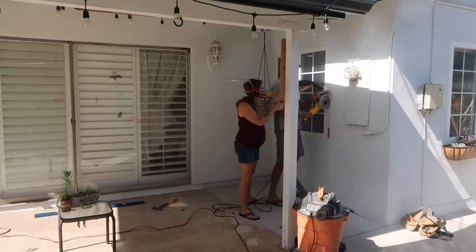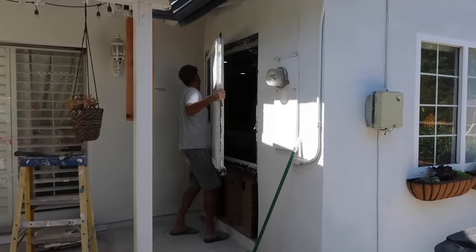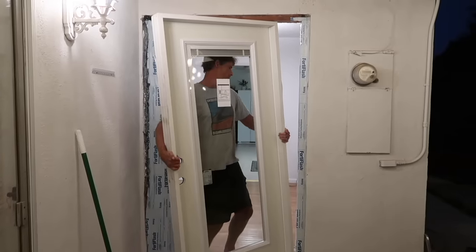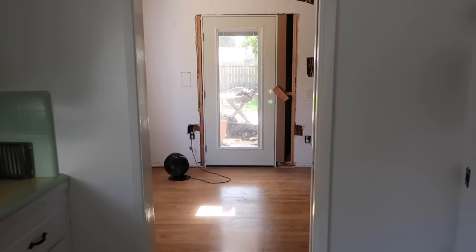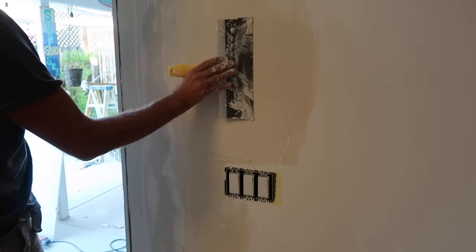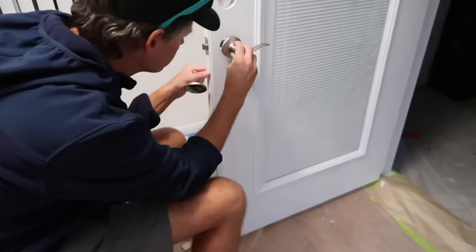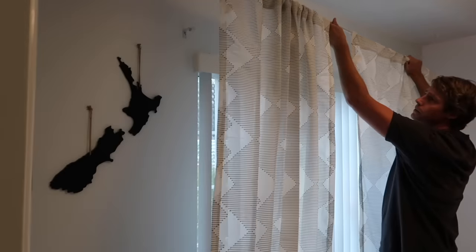My husband Grant is a finished carpenter, which is why it's easy for him to do a lot of these projects — he has the knowledge and skill set to do this. We took out the window and put in the door. It's a lot of work and takes a lot of time; this was probably about two weeks of work on just this door. Then we decided to make this little area a transitional sitting room slash walk-through hall, and we added some curtains and a rug.